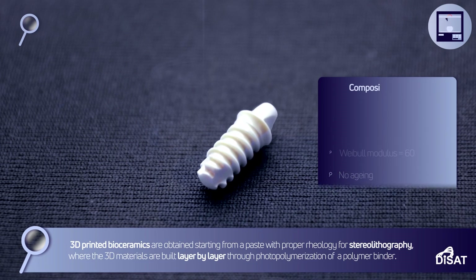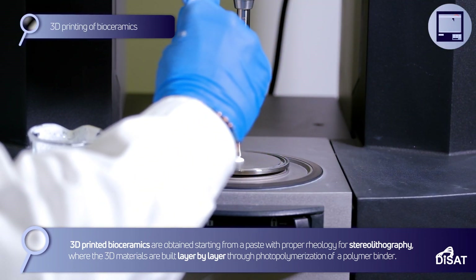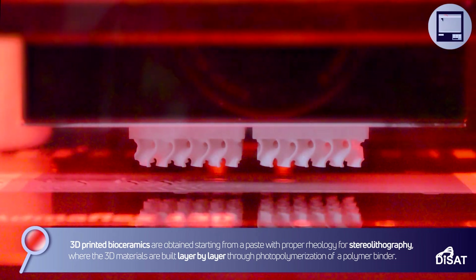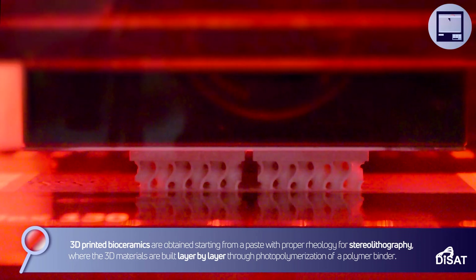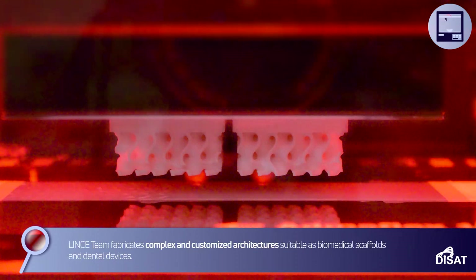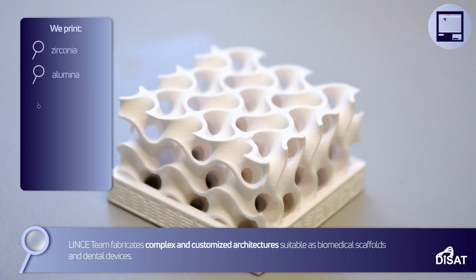3D printed bioceramics are obtained starting from a paste with proper rheology for stereolithography, where the 3D materials are built layer by layer through photopolymerization of a polymer binder. Linz's team fabricates complex and customized architectures, suitable as biomedical scaffolds and dental devices.